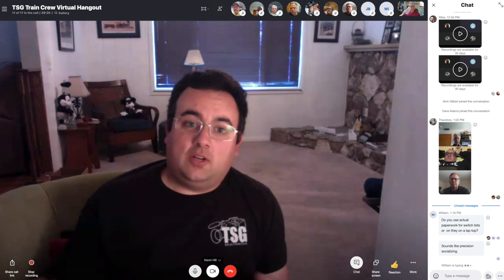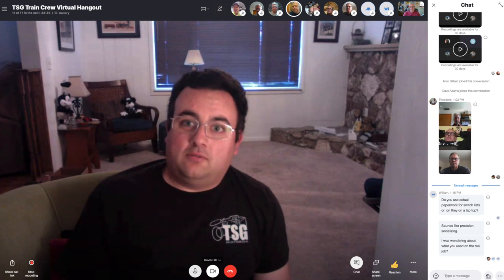Kevin raises a question for operators: does anyone model hours of service using a fast clock? For example, with a fast clock you could say a crew is coming up on 12 hours and needs a crew change. Is that something people incorporate into operating sessions?